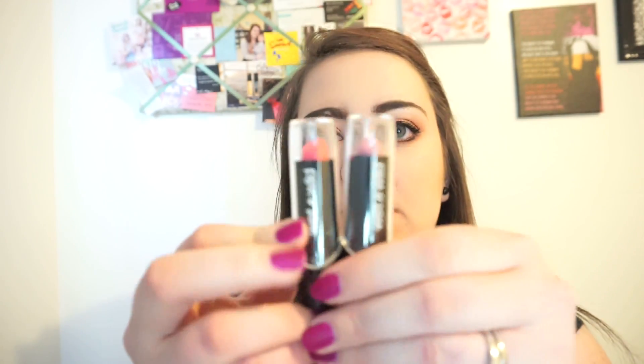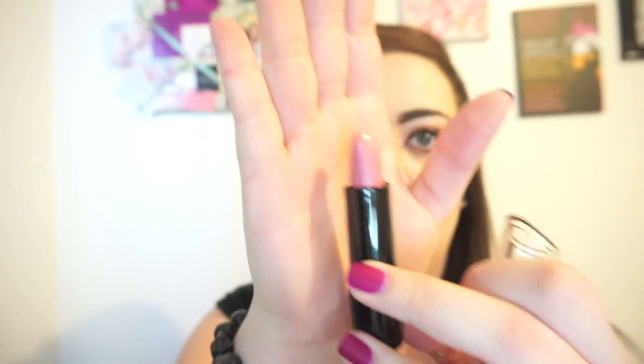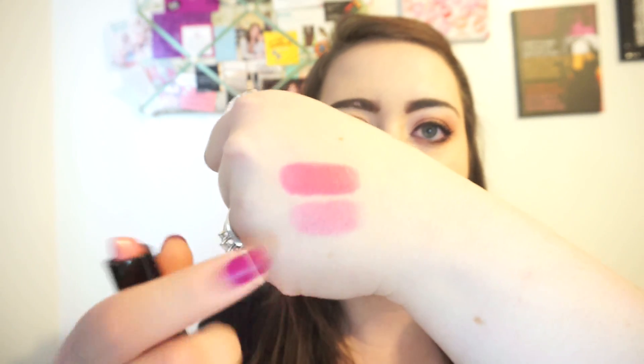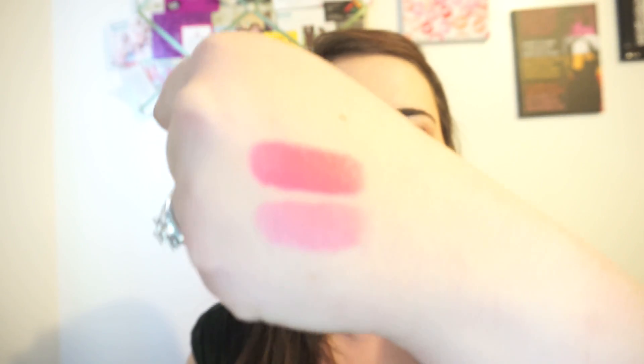The first thing that I picked up was at Rite Aid — these two lipsticks from Wet and Wild. The first one is just a nudie pink color in 503C, 'Will You Be With Me.' Here's a swatch of it on the bottom — it's just this light pink shade, very natural, very neutral, and super flattering on a lot of different skin tones.